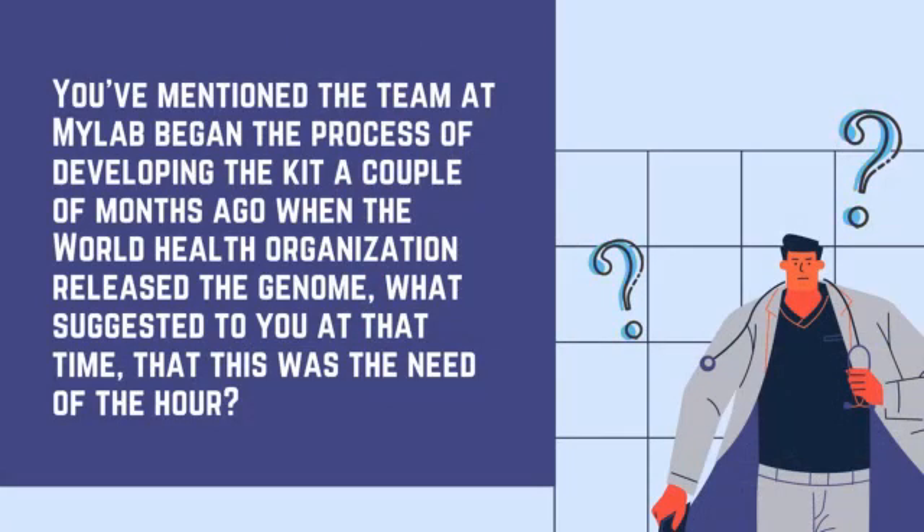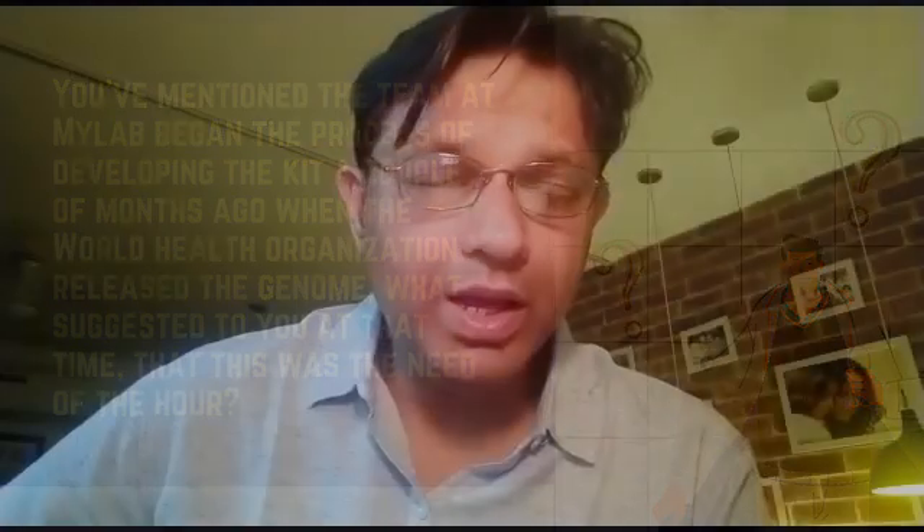You mentioned that the team at MyLab began the process a couple of months ago. Yes, that was a very important aspect. At the end of January, WHO made the genome public, which meant that researchers or manufacturers like us who wanted to target that particular strain of COVID-19 to detect and eventually manage patients — it became comparatively easier to design a primer and probe. Once we designed the primer and probe, we then started validating it before going into licensing and commercial production.